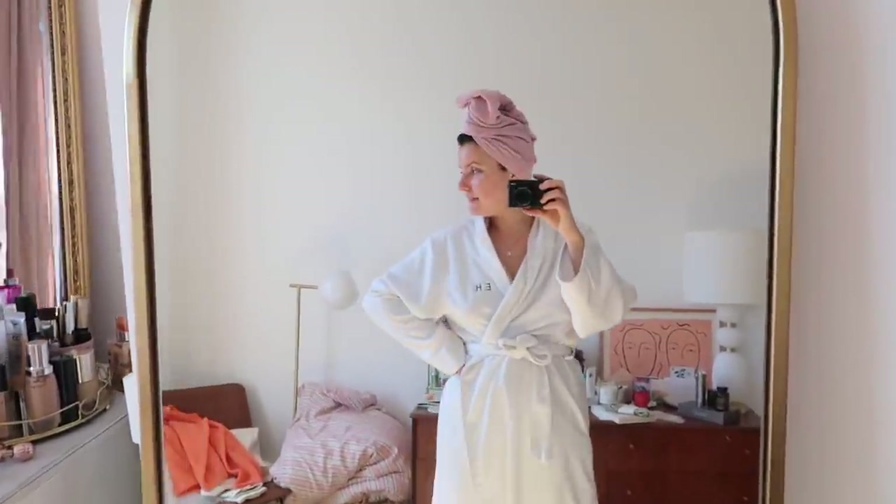I've just got out of the shower, it's Monday, I did some Pilates this morning as well, which has been making me feel really good.